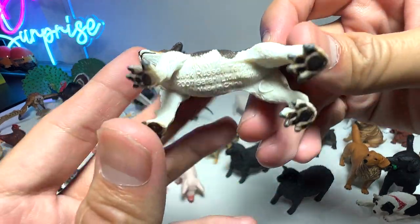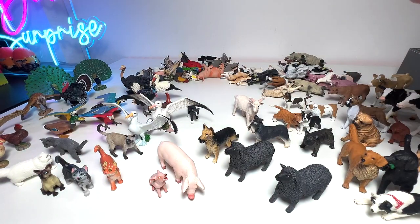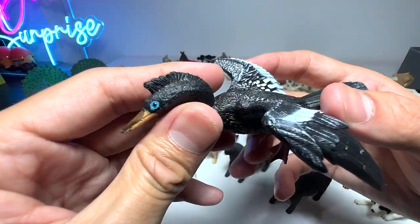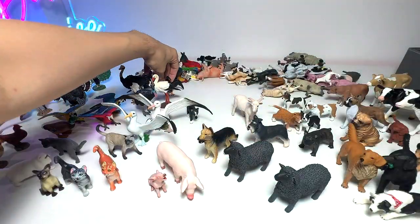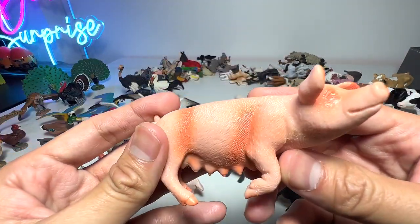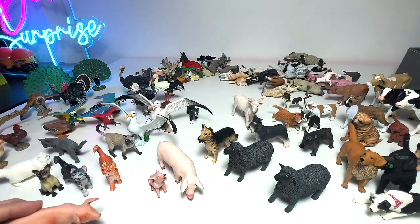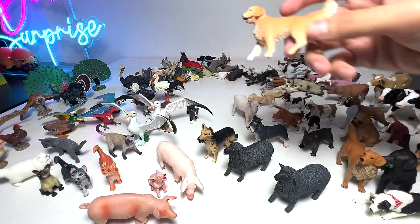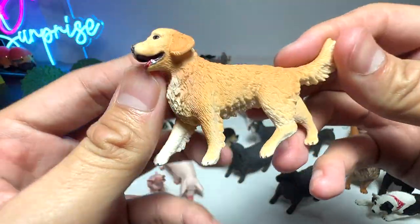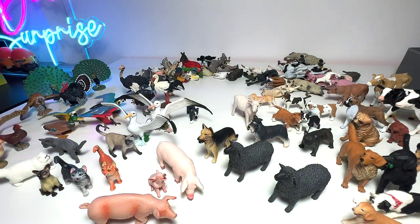Jack Russell Terrier — this breed of dog is actually super active. They are super fast, can run really fast, and have incredible stamina. This is an Anhinga — it definitely looks like a bird of prey to me. Another female pig right here. And this is a really beautiful figure. We have another golden retriever from Schleich — a beautiful little figure that captures the facial expression of the very lovely golden retriever very, very well.